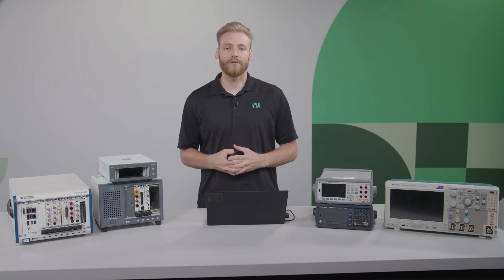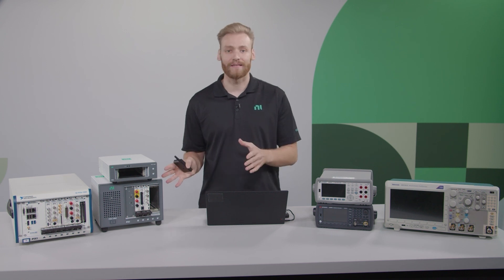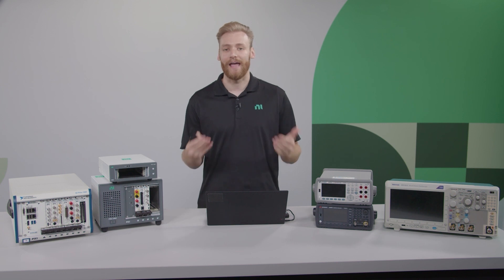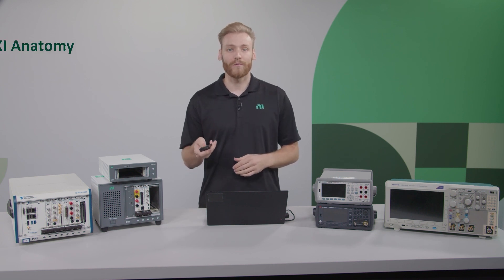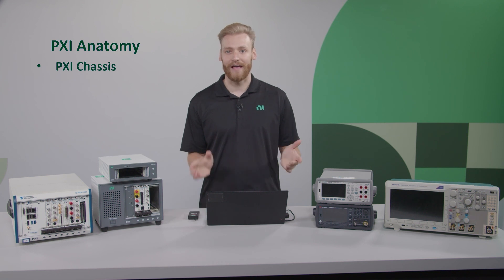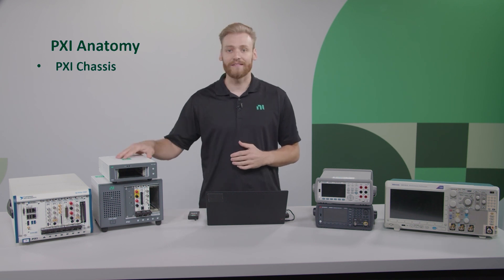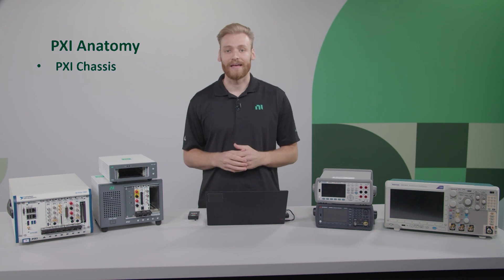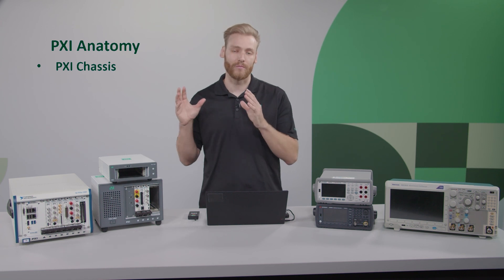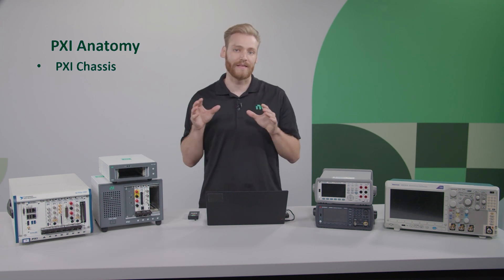So now let's jump into what a PXI system actually is. Overall, it's basically just a computer for test. We can walk through each of the components, with the first being a PXI chassis. The chassis is actually the backbone of the PXI system — it's what all the different modules plug into, and it also facilitates communication between the instruments and the computer.